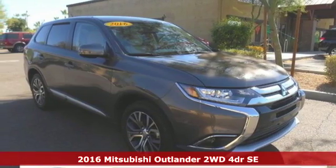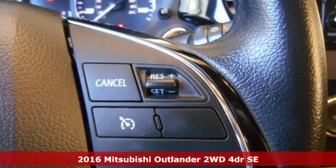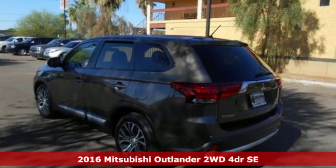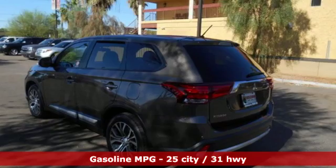Here's a 2016 Mitsubishi Outlander. With room for seven, this Outlander is the family-friendly crossover utility vehicle waiting to hit the trail.